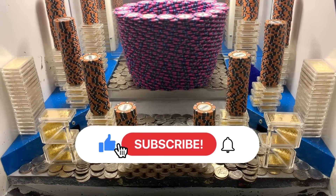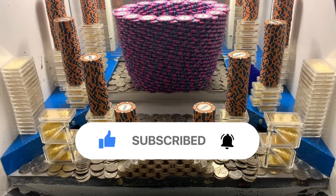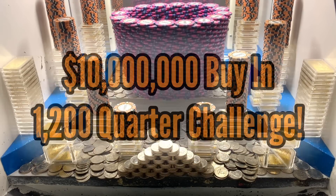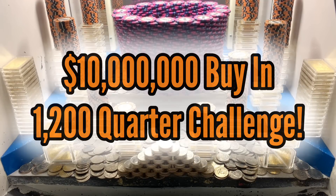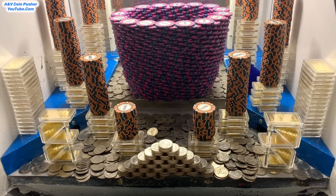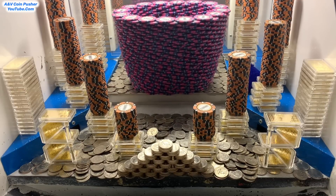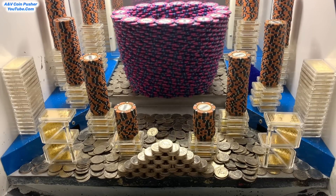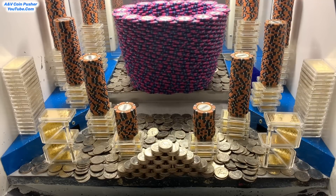What's going on everybody? I'm back with another high-risk CoinBusher video for you all today. In today's video we're going to be doing a 10 million dollar buy-in and they're actually letting us bring our own quarters from previous games today. We got a thousand of them — well actually 1,200 because they gave us an extra 200 quarters since I did that 10 million dollar buy-in. Wish me good luck, hopefully we can walk out of here with a new world record win.